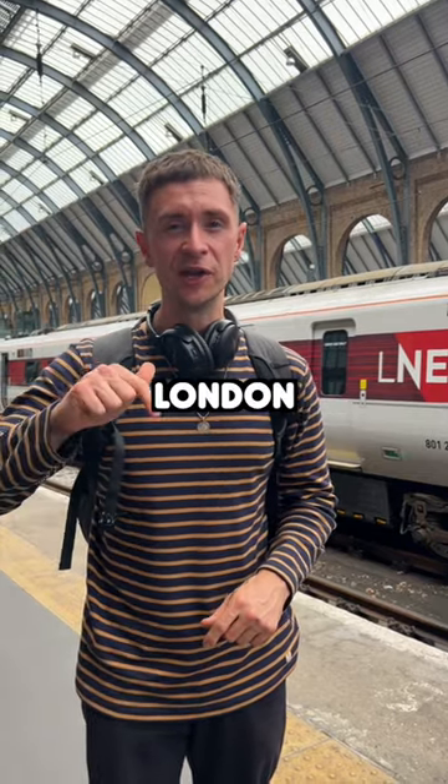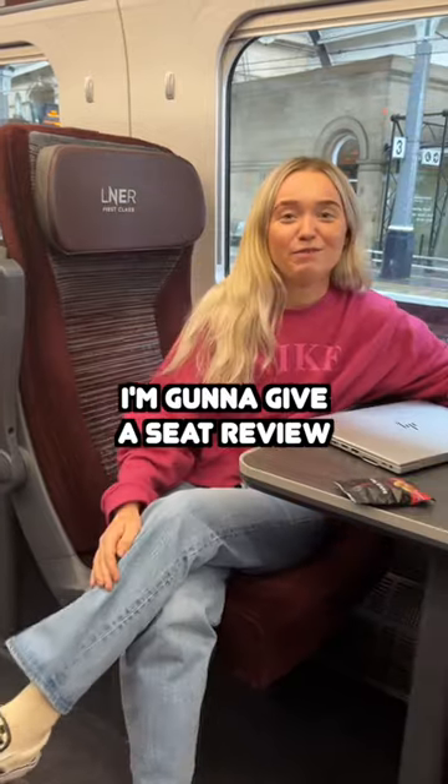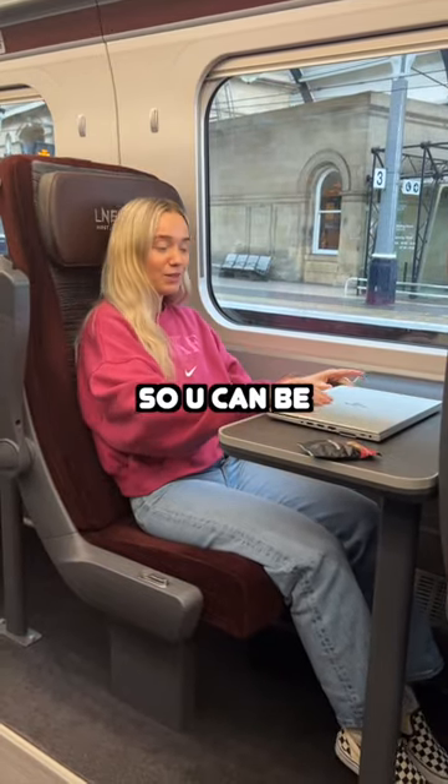This is a first class train review, London to Edinburgh. First things first, it's very spacious. I'm going to give a seat review — quite a bit of leg room. There's a table, so you can be doing some work.